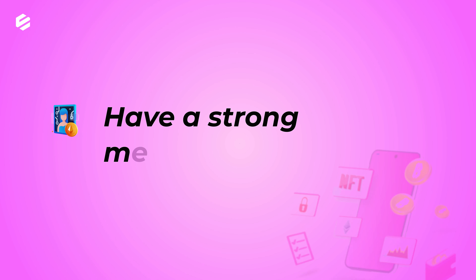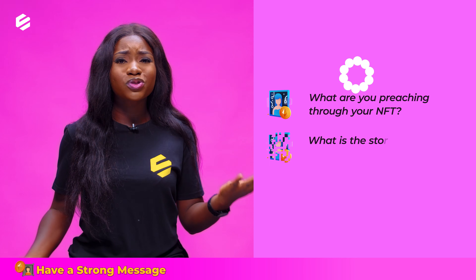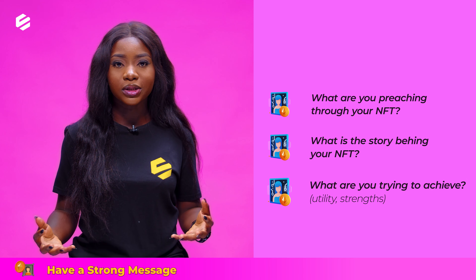Number 3: have a strong message. What are you preaching through your NFT? What is the story behind it? What are you trying to achieve? Its utility, strength, and so on.